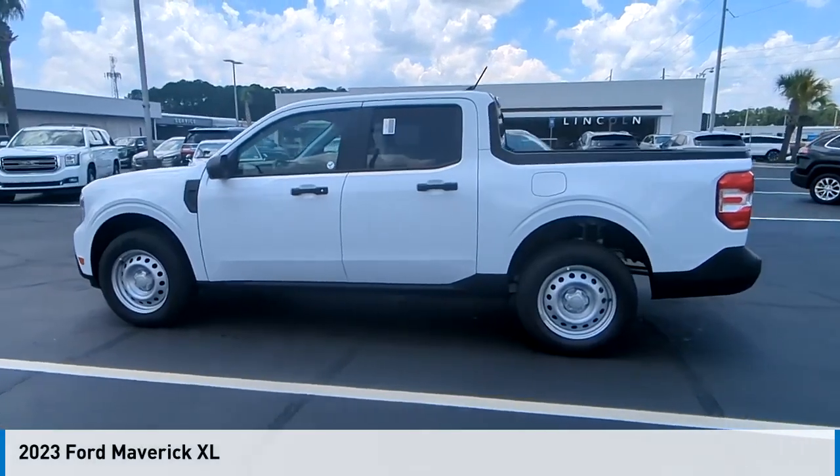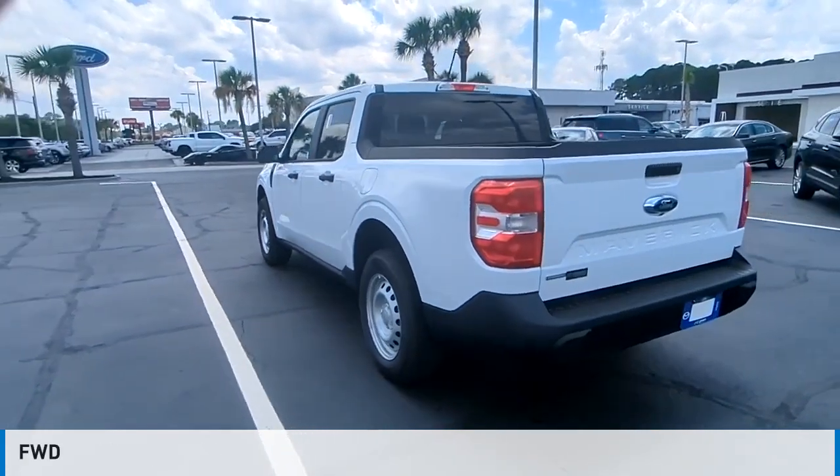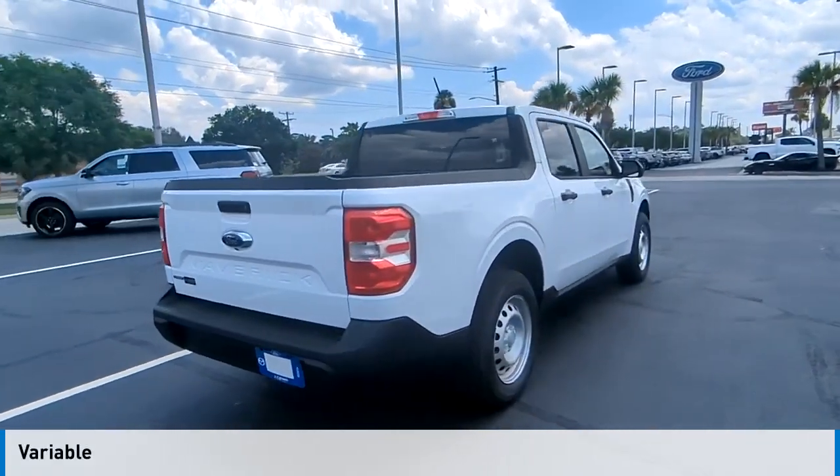Take a ride in the 2023 Maverick. This vehicle is powered by a front-wheel drive, four-cylinder, 2.5-liter engine, and comes with a continuously variable transmission.